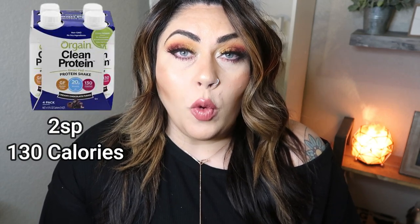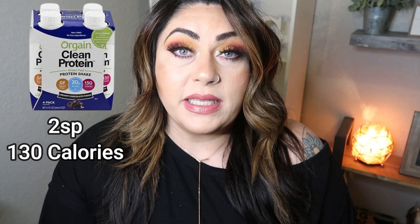My other favorite clean, delicious protein shake ready to go is Orgain. There are quite a few of the Orgain ones that are really good, but my favorite is the Orgain clean, and I really like the vanilla flavor — it's absolutely delicious. Use it as a base of a smoothie, drink it straight out of the carton on the go, or add it to your coffee for a protein packed coffee in the morning.